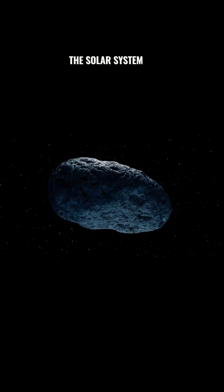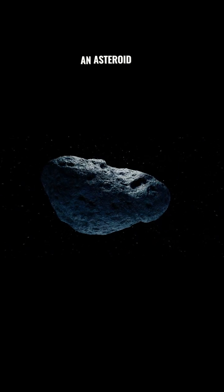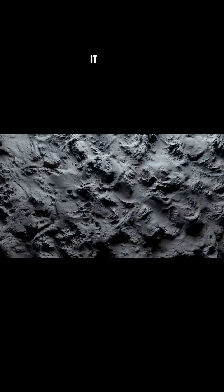This is the largest asteroid in the solar system. It's so big that it doesn't even feel like an asteroid. It's 329 miles wide, which is larger than the entire United States. And it's made of mostly rock and metal, so why is it not a planet?